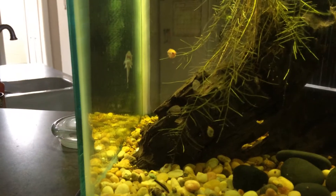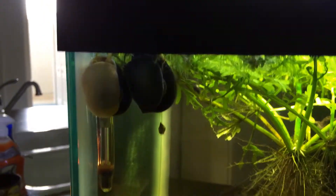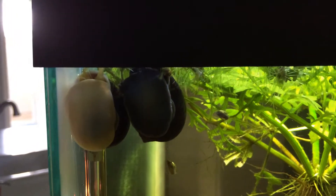My little autocats are finishing up the last of their wafer. I love these snails — they're beautiful. They look like pieces of furniture, beautiful wood-like shells.